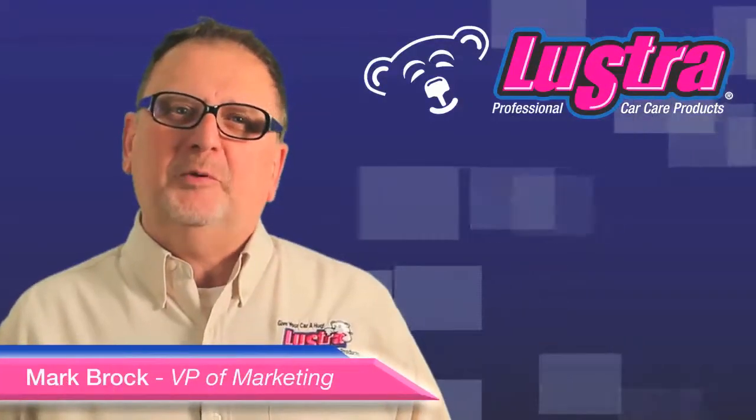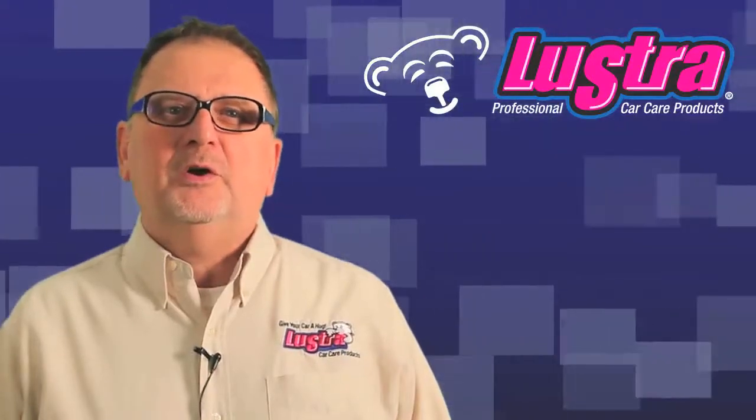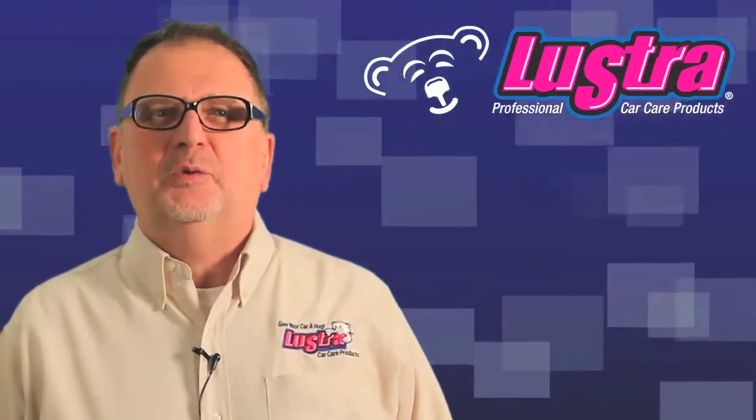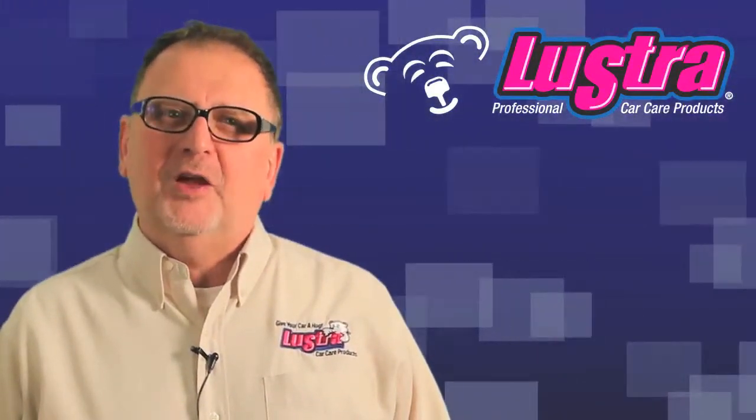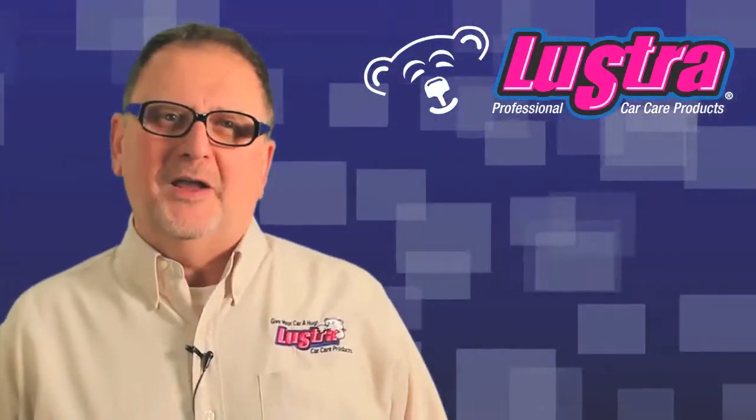Hello, I'm Mark Brock, Vice President of Marketing for Lustre Car Care Products. At Lustre, we are continually working to provide the industry with new and innovative products to help improve car wash businesses and provide high-performing quality products.